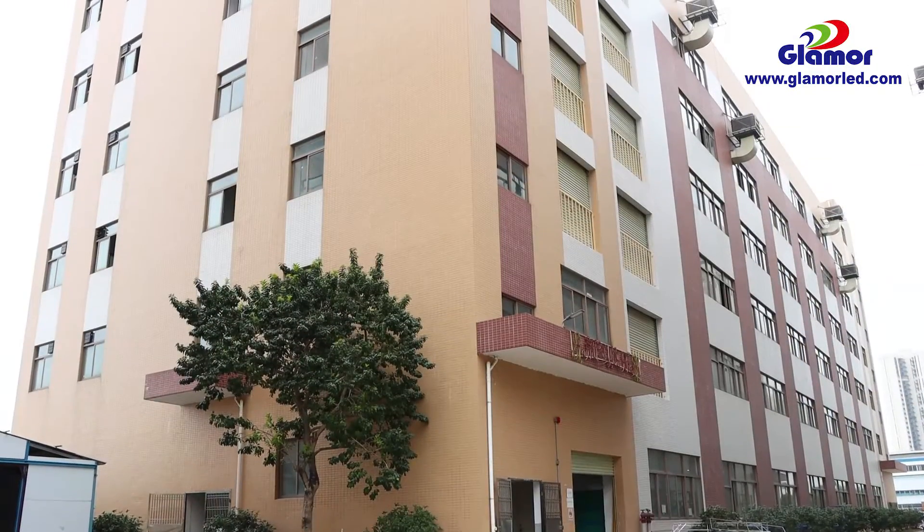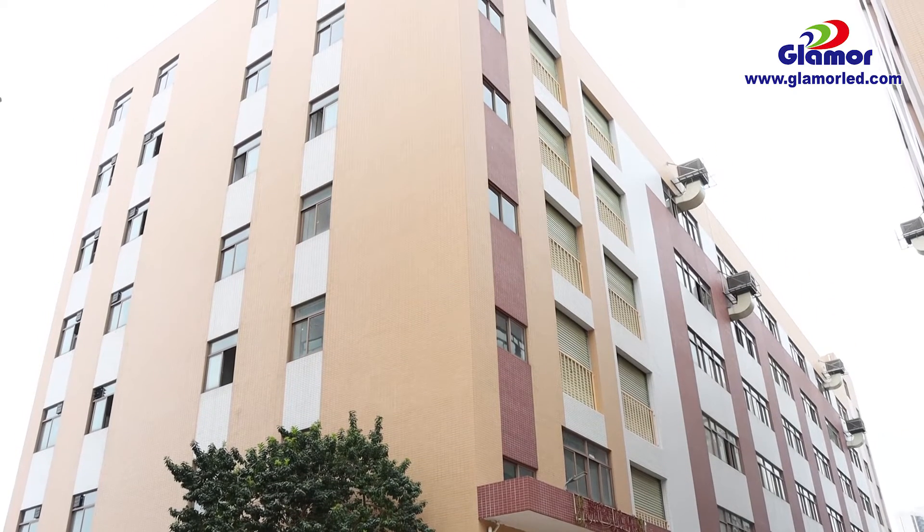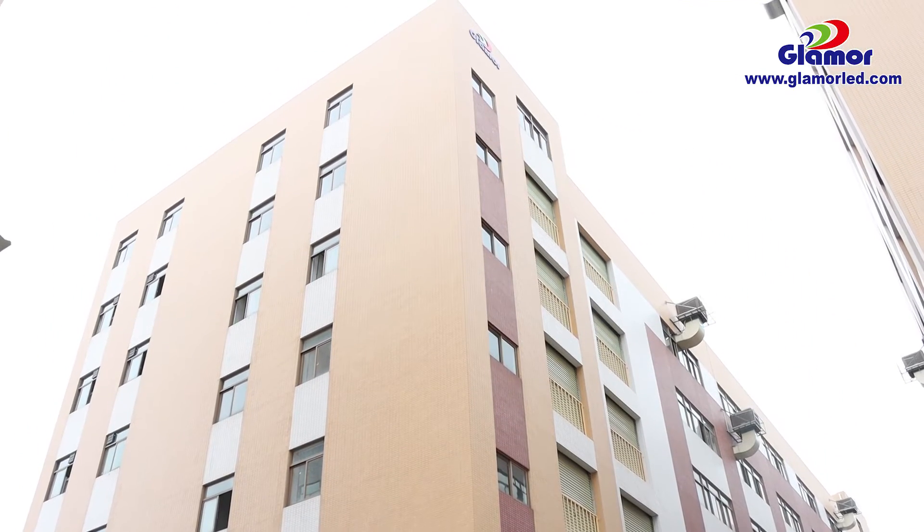The next building is our LED commercial lines production workshop. All of our LED panel lights, LED flat lights, and LED solar string lights are produced in this building.